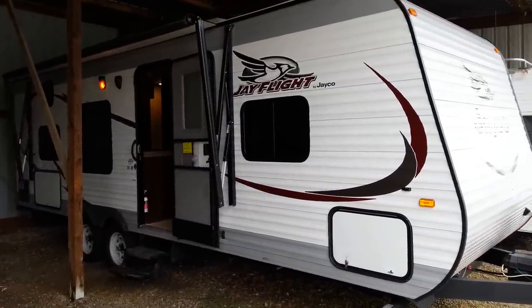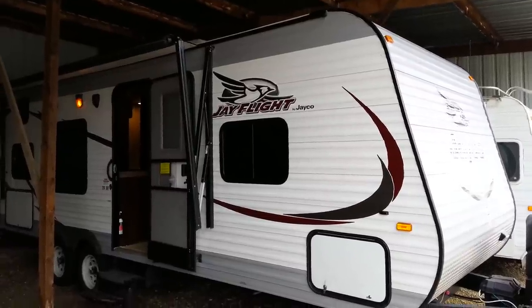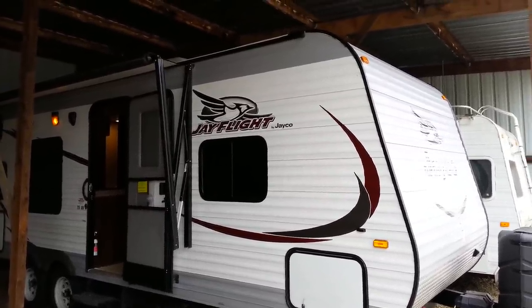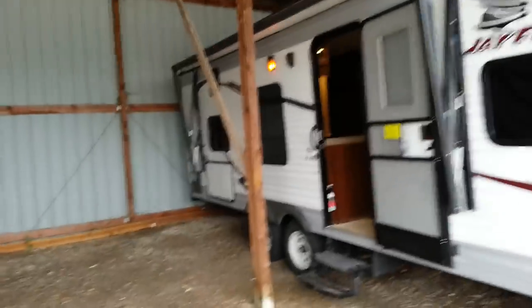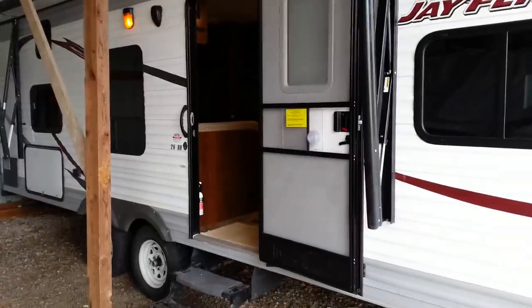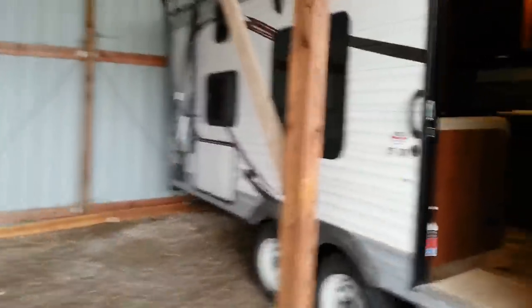But we do have a lot of issues with the trailer itself, and it seems very difficult to get any warranty work done on it. This is something we've been hearing from other people. We bought Jayco because we were told it was the number one selling brand and it has a two-year warranty, but the warranty doesn't really mean anything if you can't get it worked on.